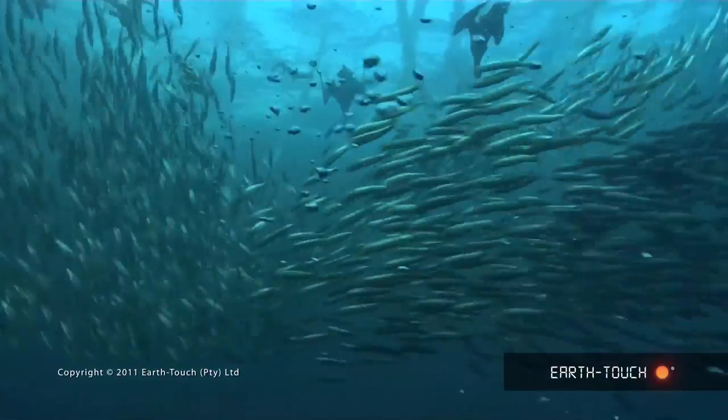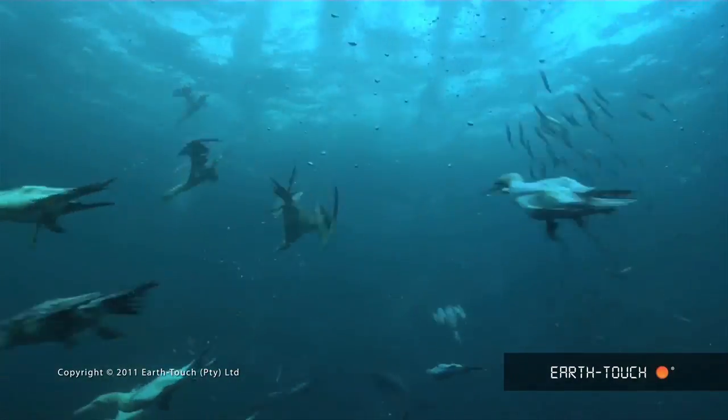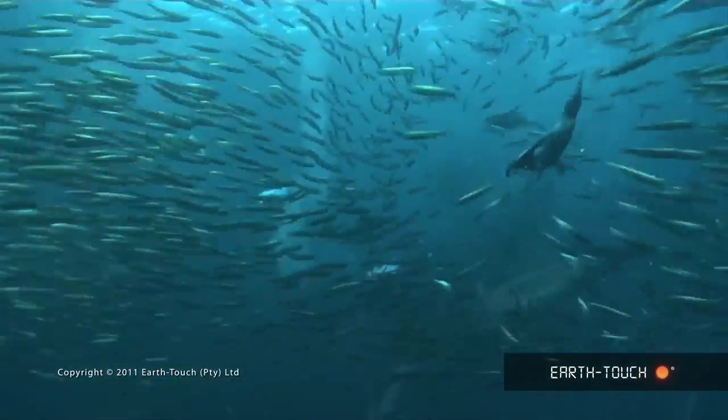What's happening right now is that we are getting these loose shoals of sardines and red-eye sardines that are coming through. And the predators are very, very concentrated because they're all waiting for the food to come along.